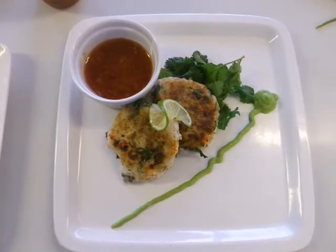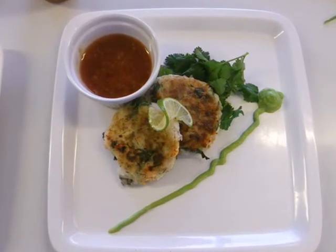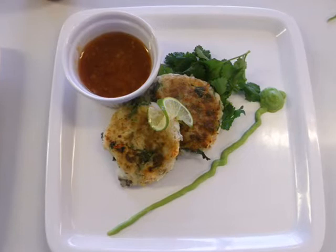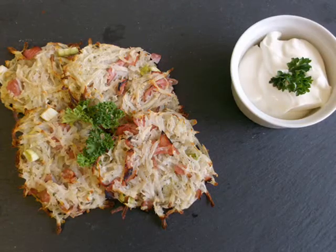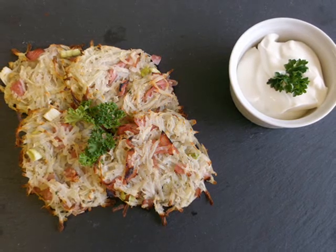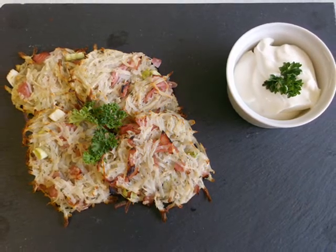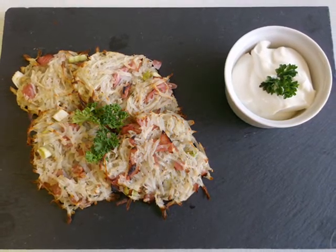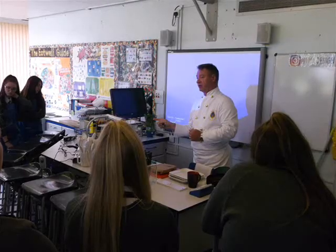It will provide students with the experience of using different cooking techniques and methods to enable them to use these within further education and apprenticeships. Students will gain a solid understanding of the knowledge and skills required for a career in Hospitality and Catering. Students will participate in cookery workshops with local companies such as the Salvation Army and even the Royal Navy.